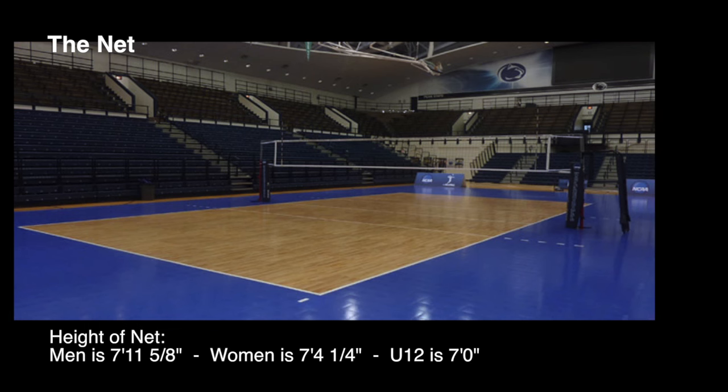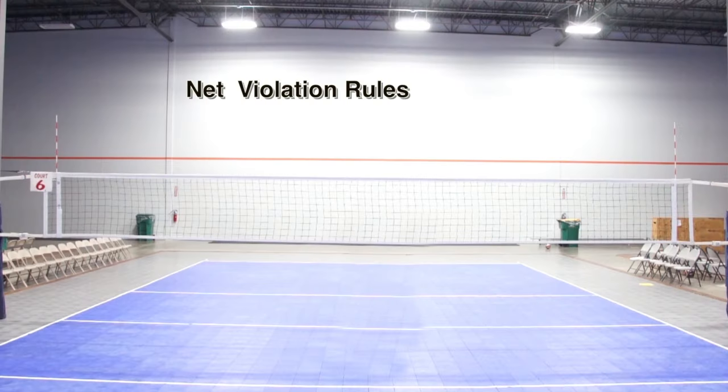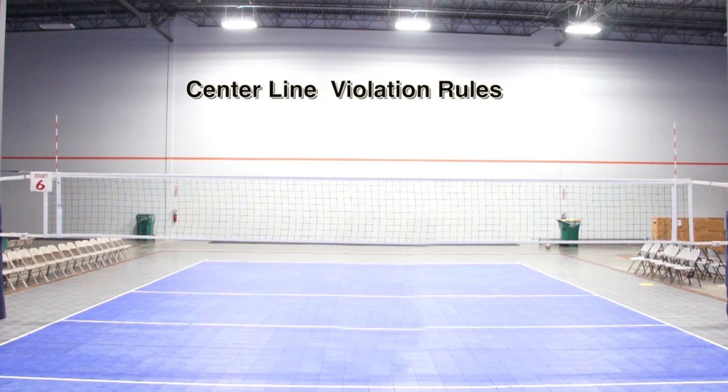For women, the height is 7 feet 4 and 1/4 inches. Net violation rules differ depending on the level of play. At the high school and college level, you are not allowed to touch the net at all during play. At the international and club level, you are allowed to touch any part of the net as long as you don't touch the white tape across the top. At the club level, a center line violation only occurs if the player's foot steps on or over the line and it interferes with the opponent's play on the other side of the net.